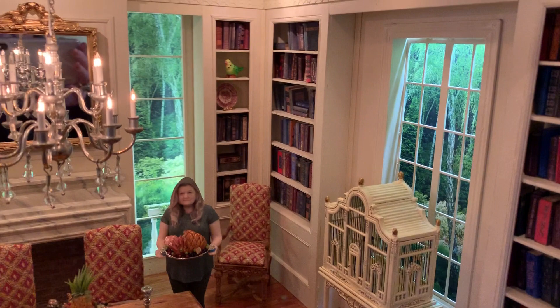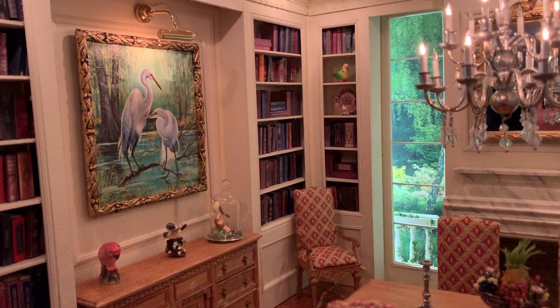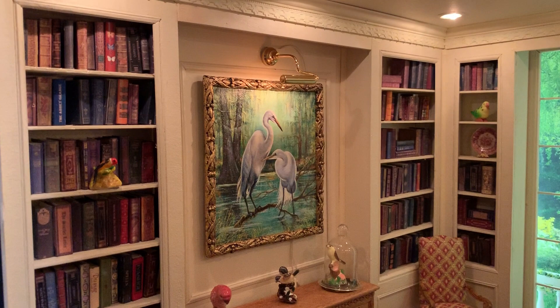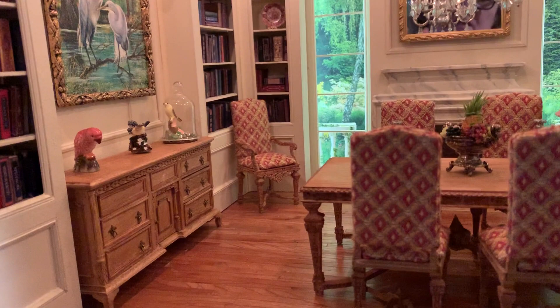It kind of has a bird theme. Tall ceilings. And this is a beautiful painting done by Barbara Stanton. You can see she did such a great job matching the colors of the outside. I do notice I have some hinges missing, so I'll have to fix that on my little sideboard there.